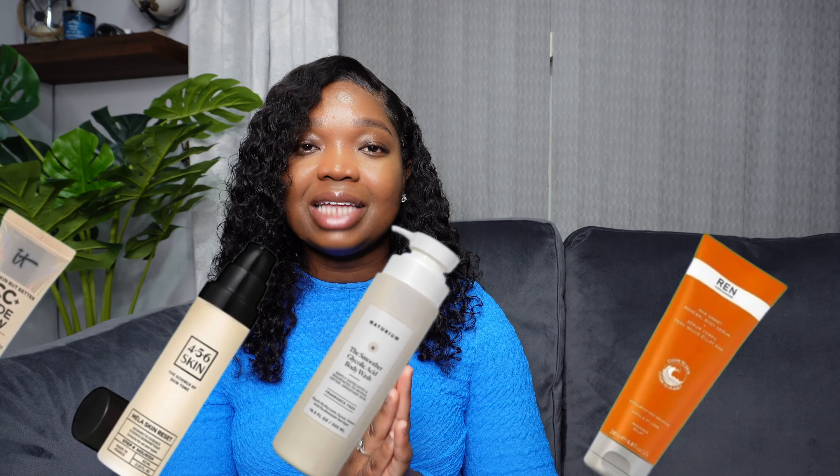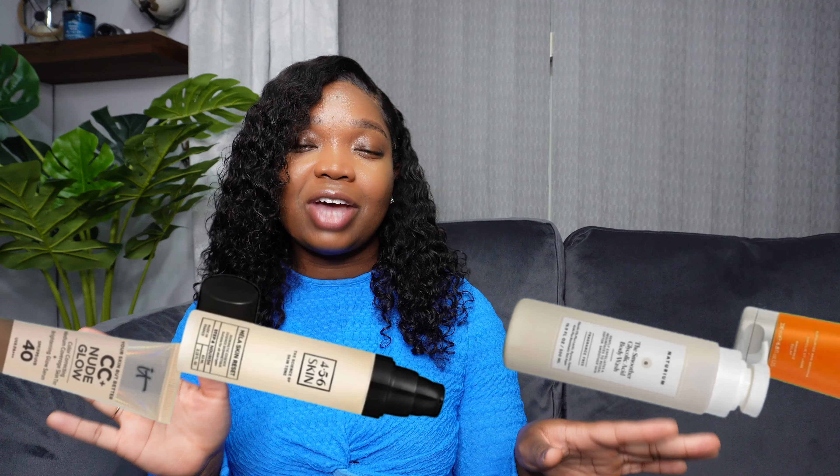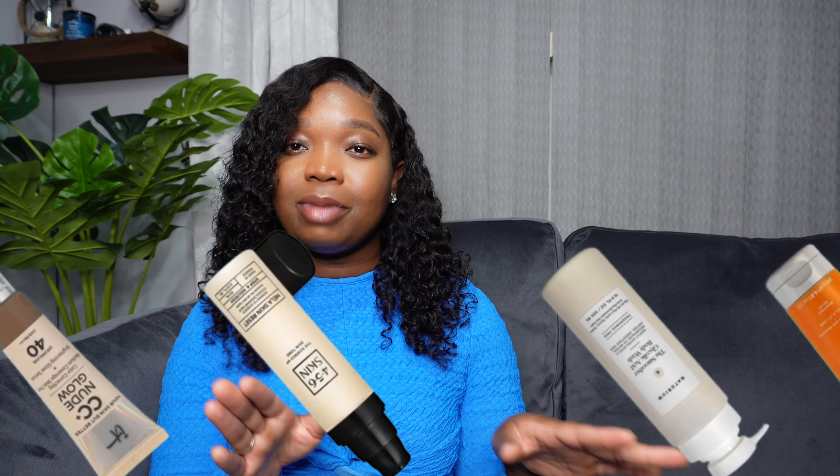Hey loves, welcome to the channel, hope you're all doing well. In this week's video I'm going to share with you guys a few summer hygiene must-haves that I'm currently in love with. These are products that have been tried and tested over the last few months along with a few new faves. All the items mentioned will be in the description box below, so definitely go ahead and check that out if you're interested.